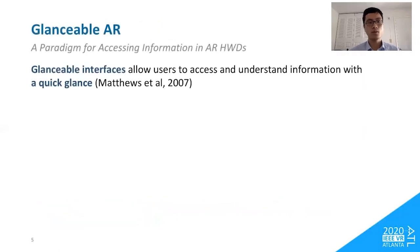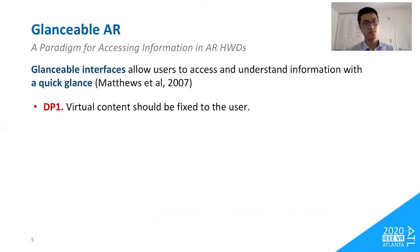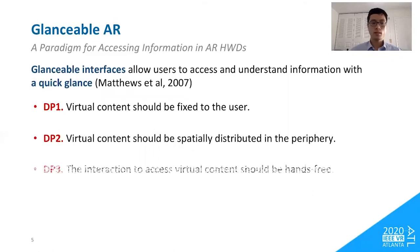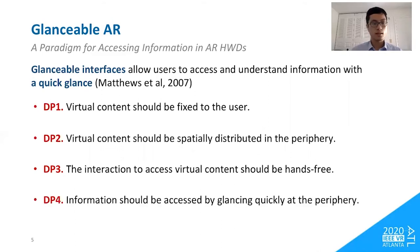To fill this gap, we propose Glanceable AR, an interaction paradigm for accessing information in head-worn displays. According to Matthews et al., glanceable interfaces allow users to access and understand information with a quick glance. We distilled four design principles from previous literature. First, virtual content should be fixed to the user to ensure high availability. Second, virtual content should be spatially distributed in the periphery so information is not overloaded and users can use spatial memory to access what they need. Third, interaction should be hands-free since hands are most likely occupied in everyday activities — head-based or gaze-based interactions are promising. Fourth, information should be accessed by glancing quickly at the periphery.